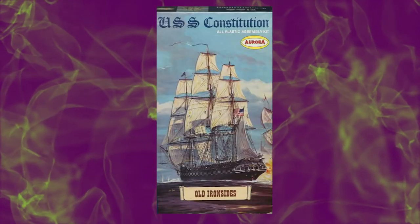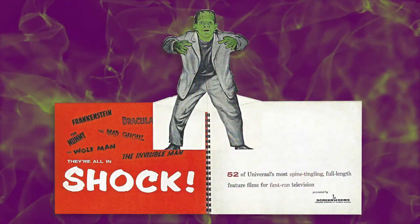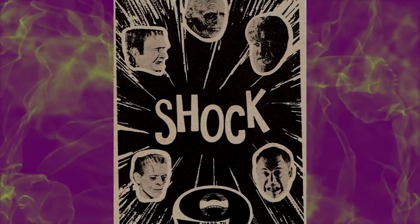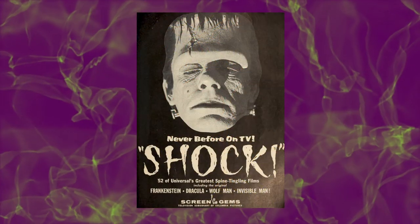But that was all about to change when in 1957, Screen Gems bundled together 52 classic Universal horror films and released them for syndicated television in a package they called Shock. Record numbers of viewers began tuning in all over the country, usually around 10:30pm, to watch some of the scariest movies they'd ever seen.